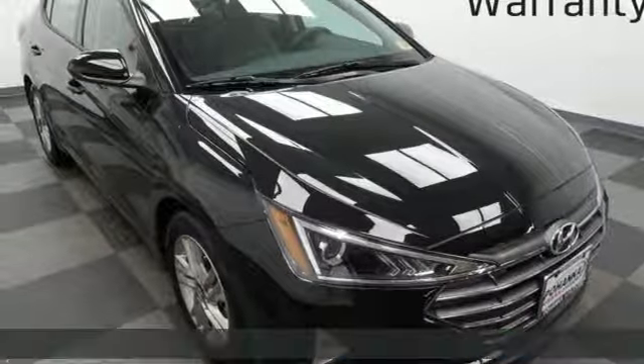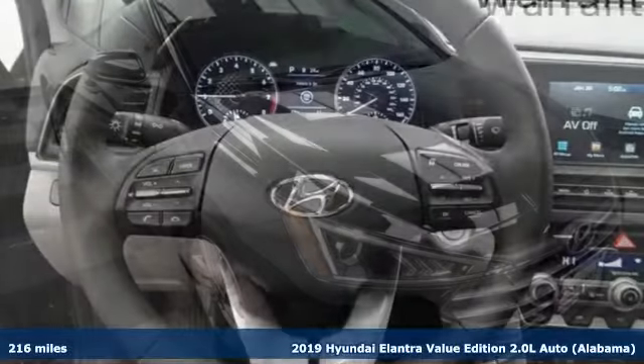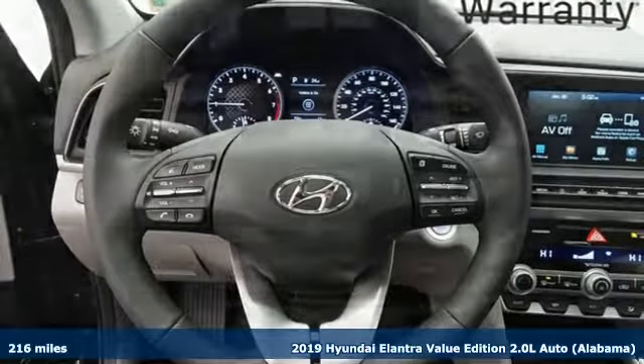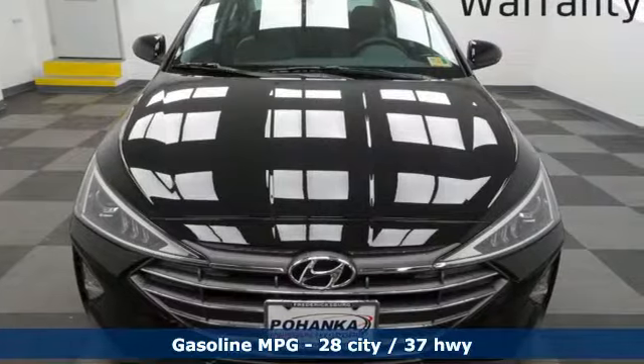It's a new 2019 Hyundai Elantra. Its style is bold and expressive, its substance uniquely impressive. Plus it offers an exciting list of features.